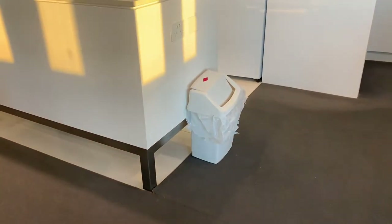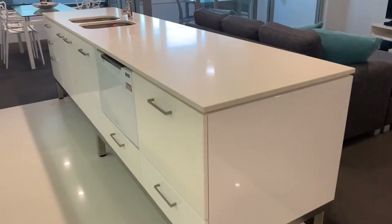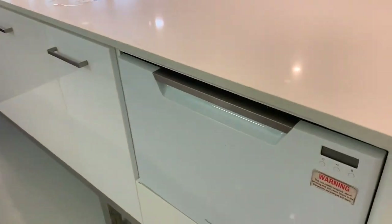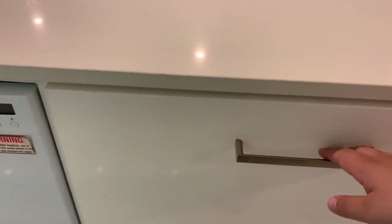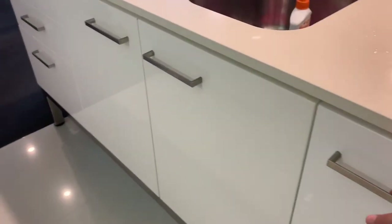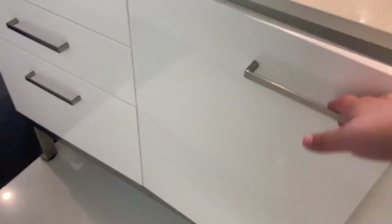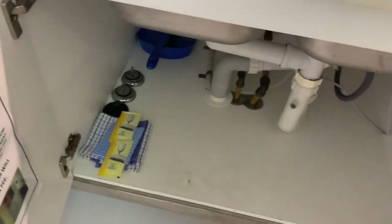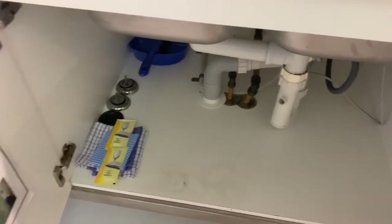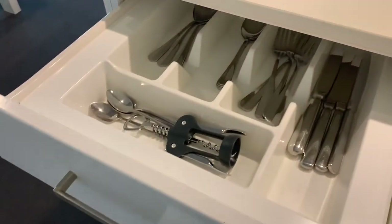The rubbish bin is very small so you have to empty it quite often, but there's a rubbish chute on every level, so it was easy to manage. Moving into the kitchen, because it's a one-bedroom apartment with no housekeeping, lots of things were provided to make it self-contained. Under the sink there are dishwashing tablets for the dishwasher, though we just brought our own soap and sponges.